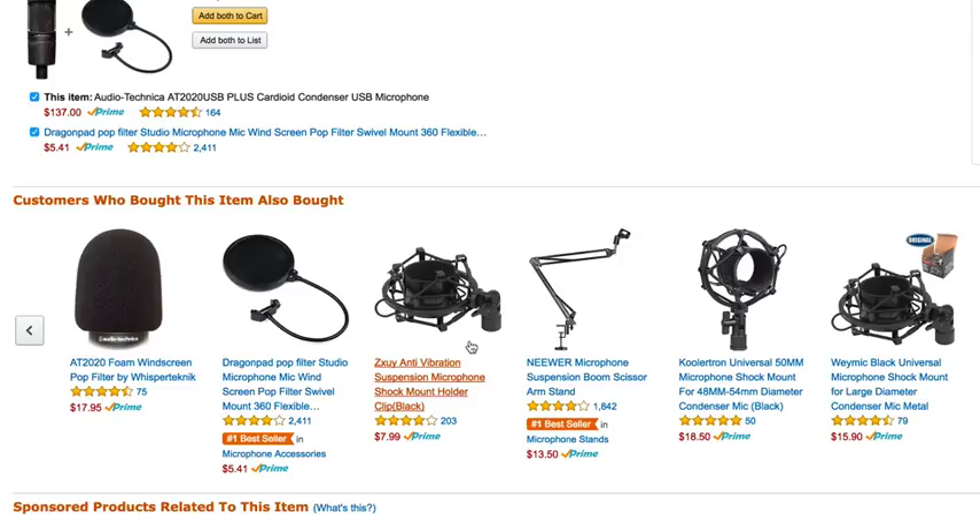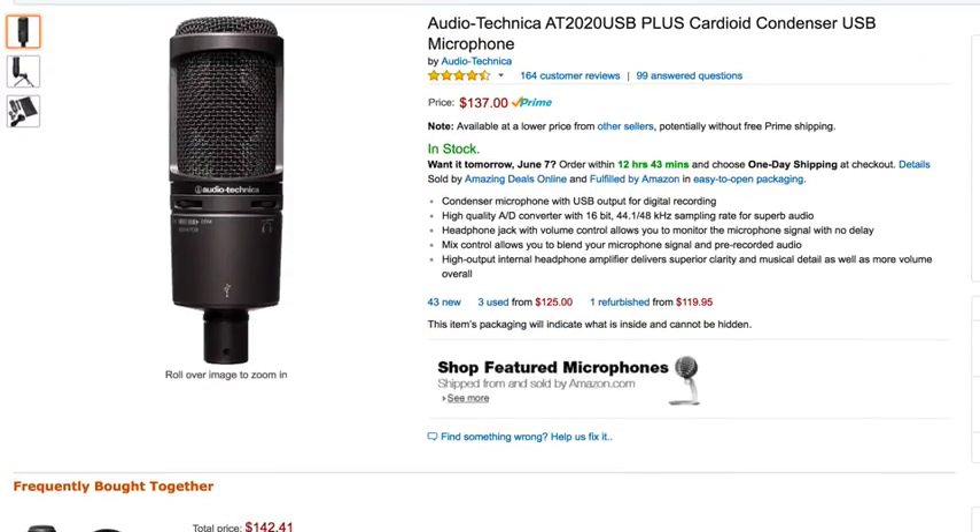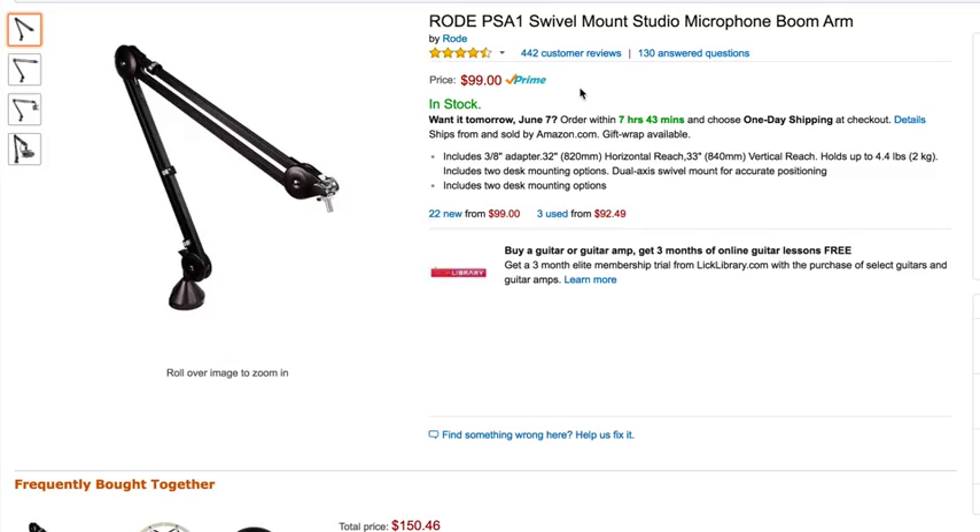And then you're going to need the arm itself, which the Rode arm is — let's search for it real quick live here — so this one is $99. So you get this arm, you get the little shock absorber thing, you get the pop filter, and then of course the mic. And then you have everything you need for a great rig that you can attach to your desk. You can pull it close to you, push it away from you. It's great for doing any kind of audio voiceover, or to have someone in your company do it. So this is a highly recommended solution — it's probably going to total around $280 to $300.